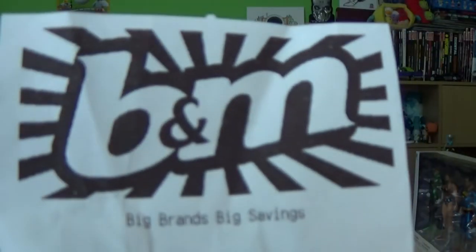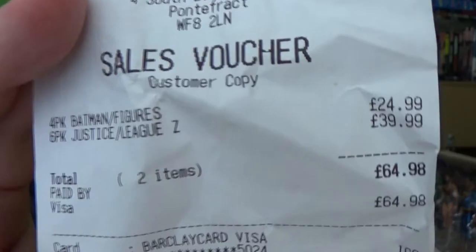What do you think of these collectibles? B&M is the place to be — they have some awesome varied goodies. I picked up two packs today and spent £64.98 in total, but I feel like I got a good deal because I could have spent a lot more on these at a collectible shop.